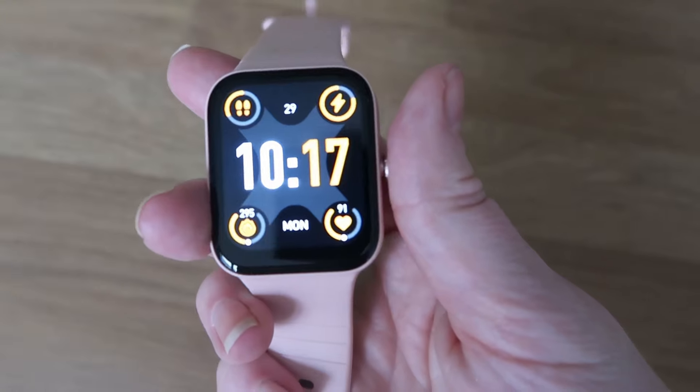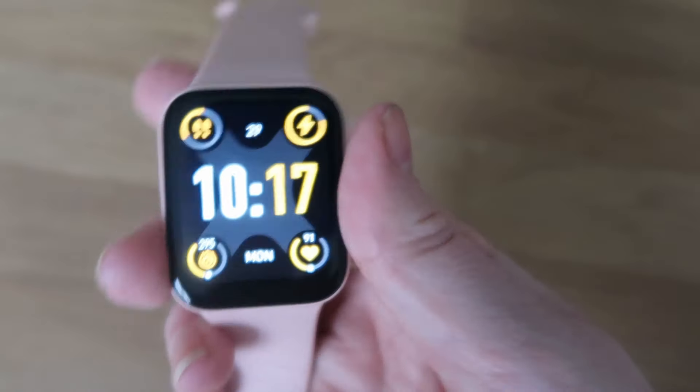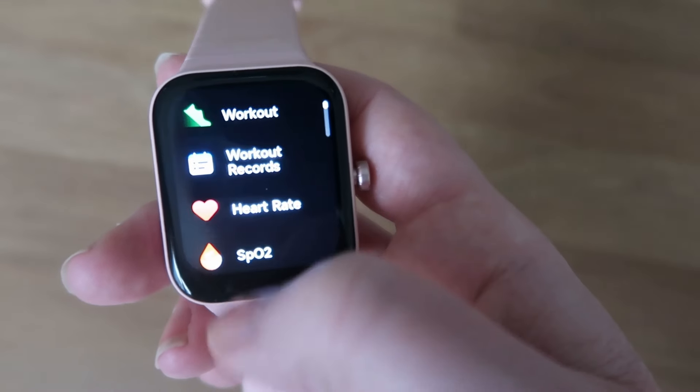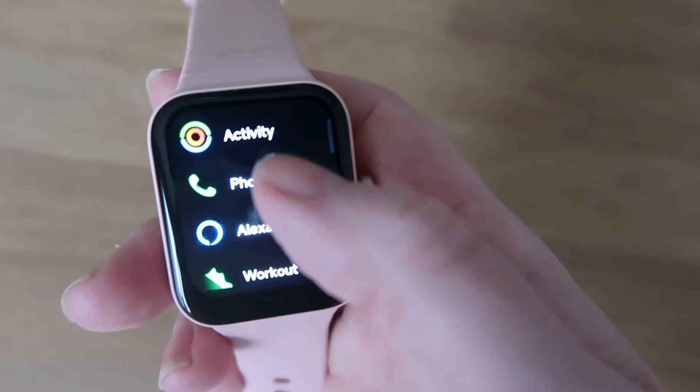I've had a few fitness watches in my time, so I'm a great person to compare this to other high-end brands. The functions this watch has are absolutely insane. This is the face here, and then you've got your different functions — this is Alexa just there. You have your fitness things like your steps, workouts, and it monitors your heart rate.